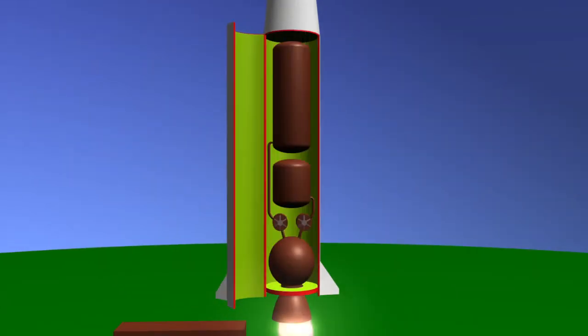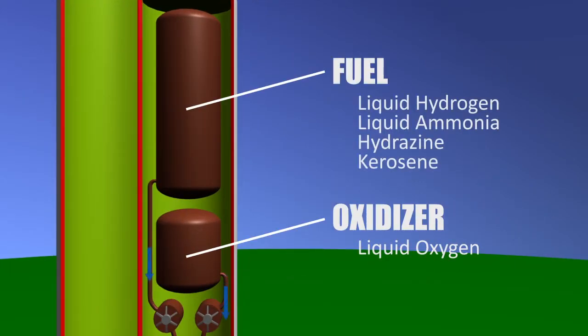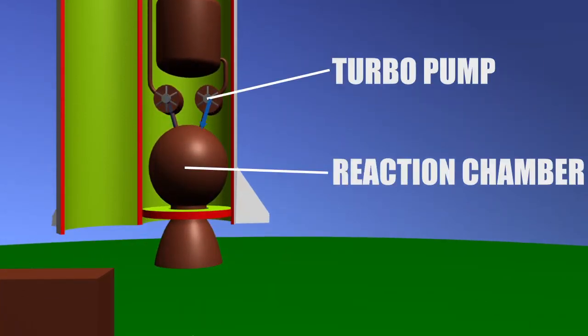It's simple, really. An oxidizing agent and a fuel are passed through pipes to high-speed pumps. Now, under high pressure, the two components are mixed in a combustion chamber where they instantly ignite.